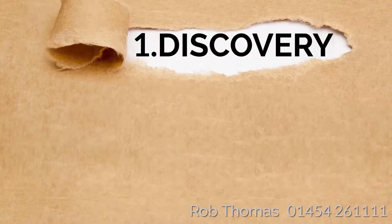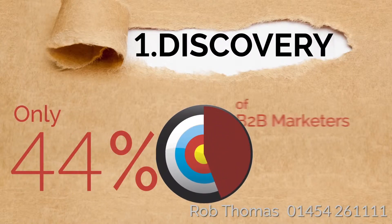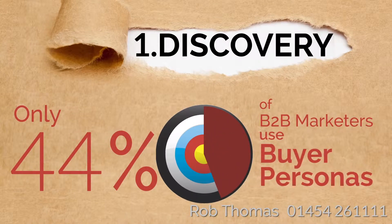Step 1: Discovery. Understand what you need. Your website may have many marketing objectives, but it's important to focus on what your customers and potential customers want. Using buyer personas is an ideal starting point to guide you in the right direction.